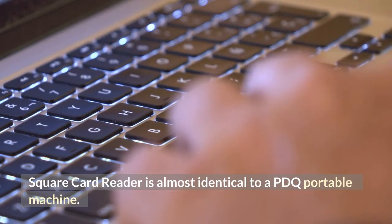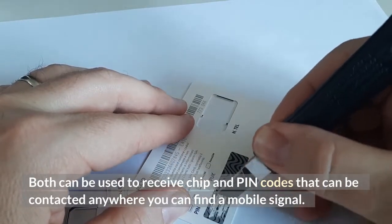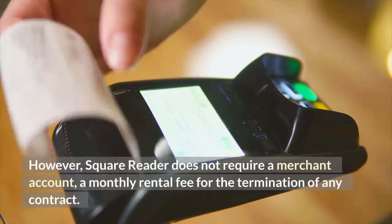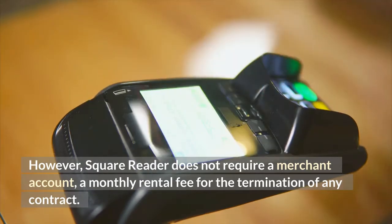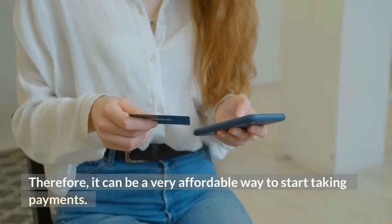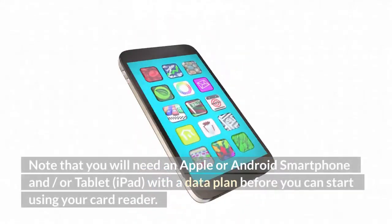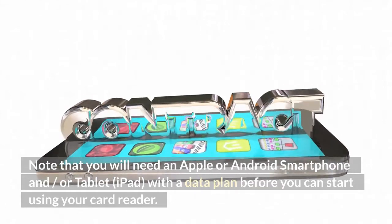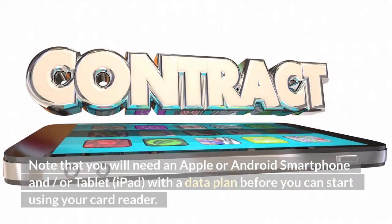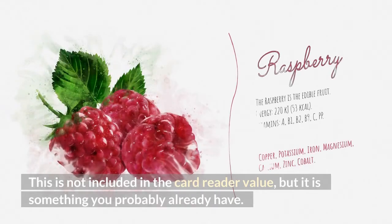The Square Card Reader is almost identical to a PDQ portable machine — both can be used to receive chip and pin codes and can be used anywhere you can find a mobile signal. However, the Square Reader does not require a merchant account, a monthly rental fee, or any contract termination fees, making it a very affordable way to start taking payments. You will need an Apple or Android smartphone and/or tablet with a data plan before you can start using your card reader.